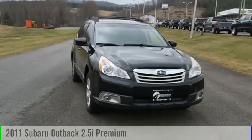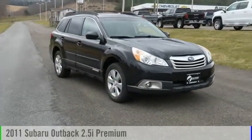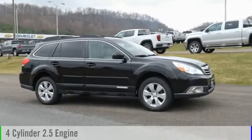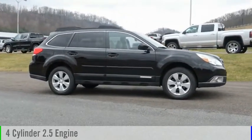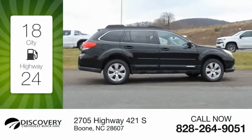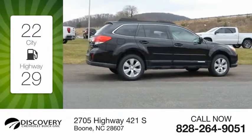Make a great choice today with this 2011 Outback. This vehicle is powered by an all-wheel drive four-cylinder 2.5 liter engine and comes with a continuously variable transmission. Great fuel efficiency saves you money by requiring fewer trips to the gas station.